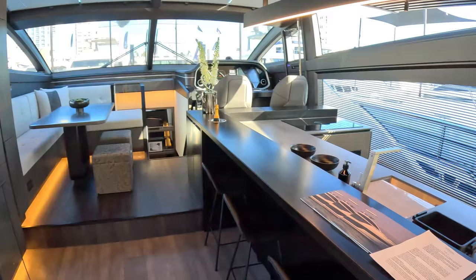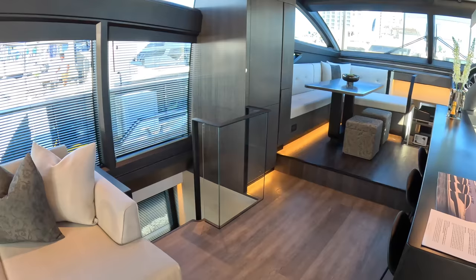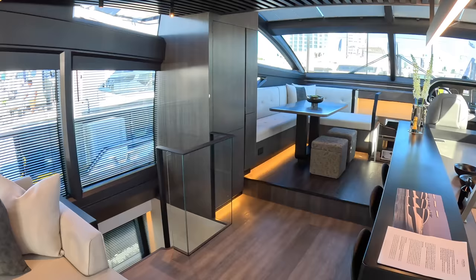Those cutaway bulwarks drop right down, and these windows go right under floor level, giving you an amazing view out across the water. The layout is four cabins, all en suite, which is unusual in a circa 70-foot flybridge boat. There are also two master cabins — I'll explain that when we get a bit further in and look at the lower deck. But we'll head forward first.